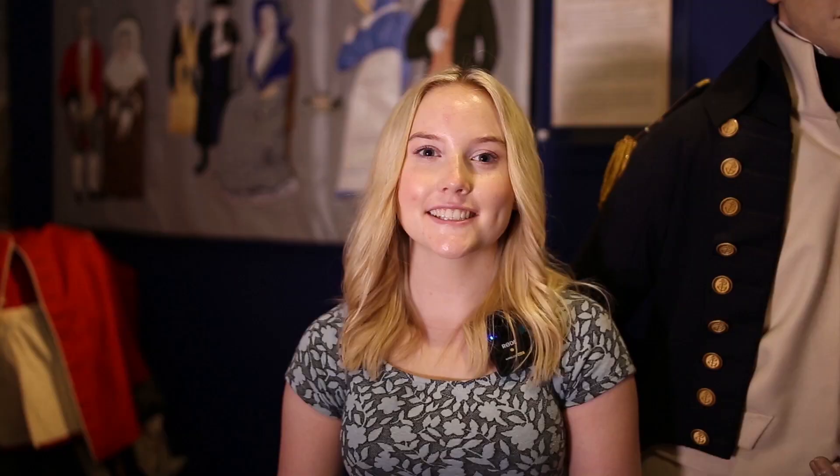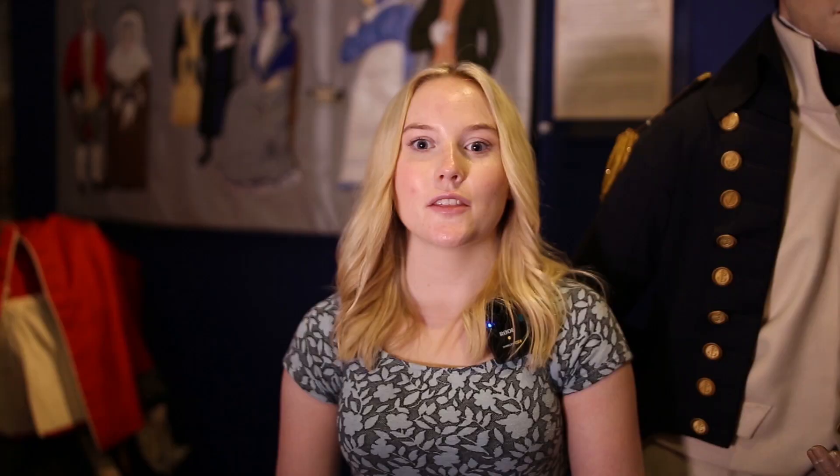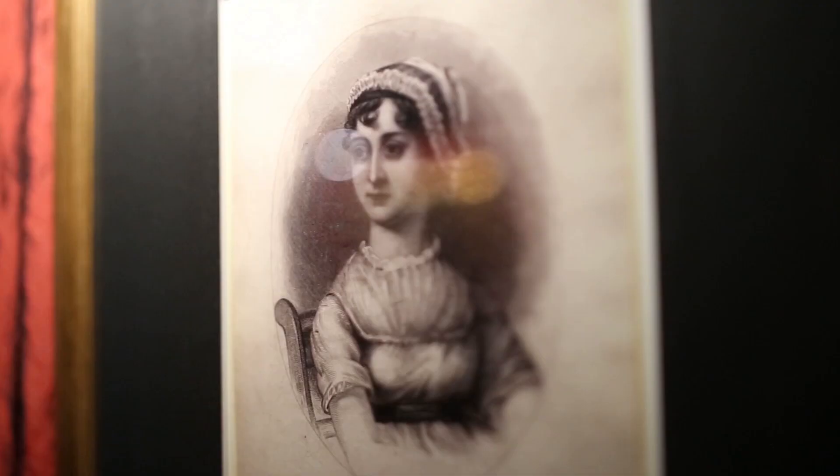The guides at the Jane Austen Centre all dress in Regency costumes, so they are wearing clothes from Jane Austen's time. The most photographed man in the UK is one of the Regency actors. This is Martin, who dresses as Mr. Bennett. Good day, Miss Becky.